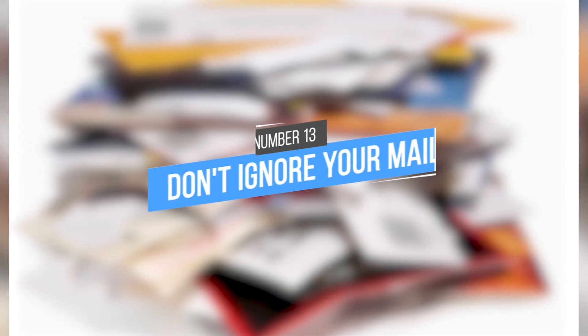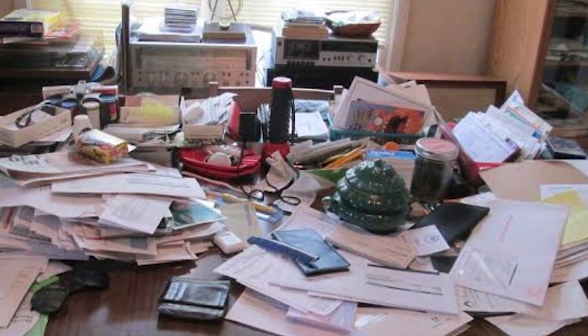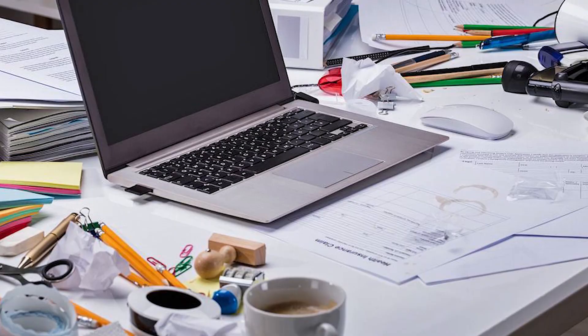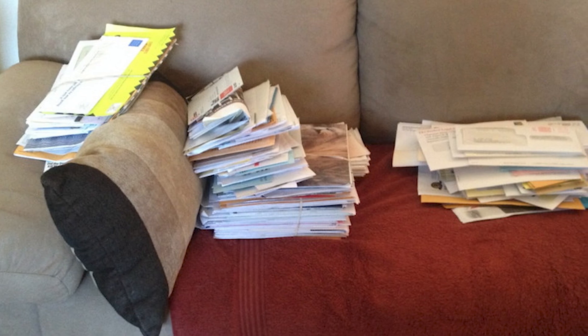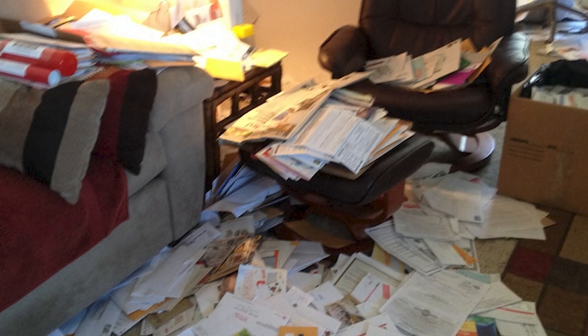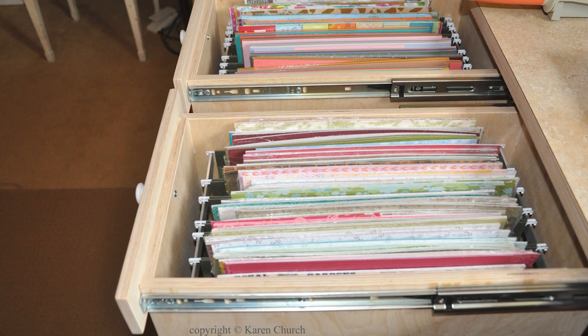Tip 13: Don't ignore your mail. Unopened bills, flyers, advertisements, and magazines or catalogues can quickly overwhelm a space and make it feel much smaller than it actually is. Take a few minutes each day to sort through the mail and immediately throw away any junk mail or unwanted items. Bills and other important correspondence can be placed in a designated spot such as an inbox tray or a desk drawer to be dealt with at a later time.